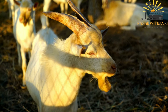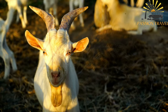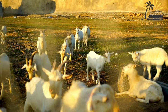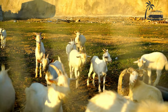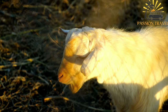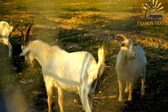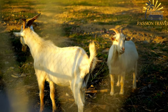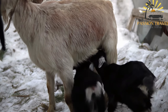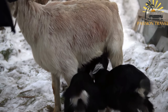Brocciu is a traditional Corsican cheese made from sheep or goat milk, highly regarded for its unique flavor and creamy texture. It is a fresh cheese similar to ricotta, made by heating milk and adding whey from a previous batch, allowing curds to form. The curds are drained, resulting in a soft, slightly crumbly cheese with a delicate and slightly tangy taste.